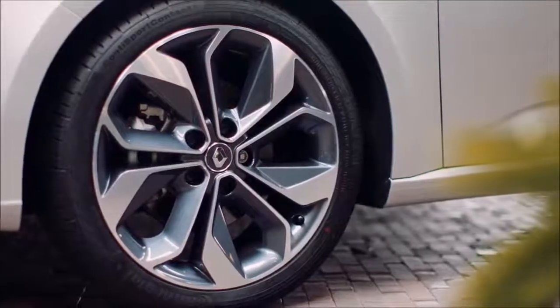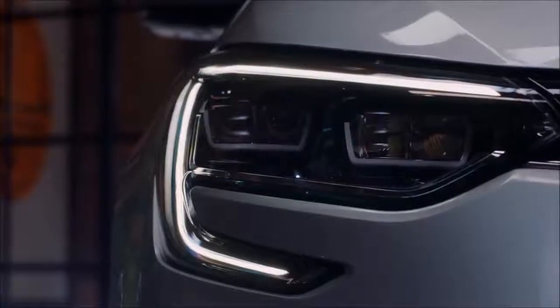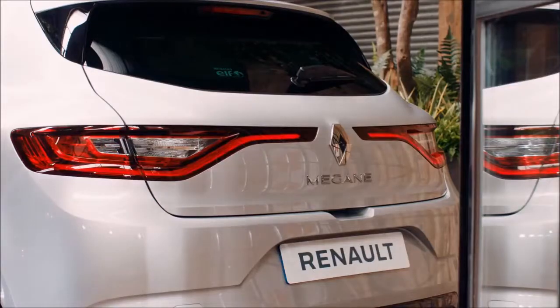On this model the alloy wheels, which are 18 inch and diamond cut, come as standard, as do these eye-catching C-shaped LED daytime running lights at the front plus the rear lighting signature.